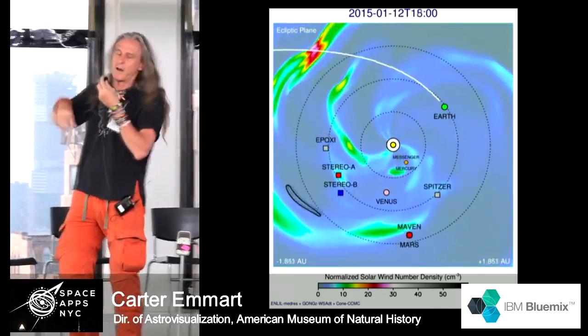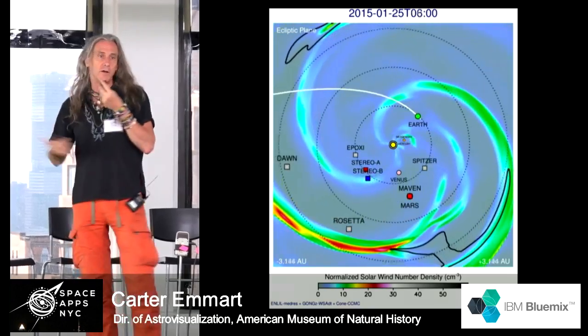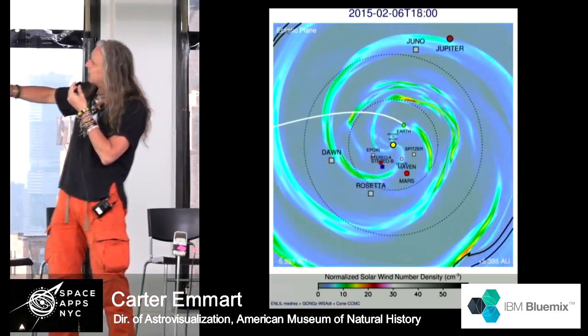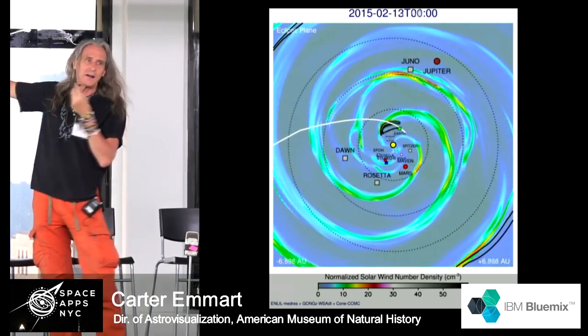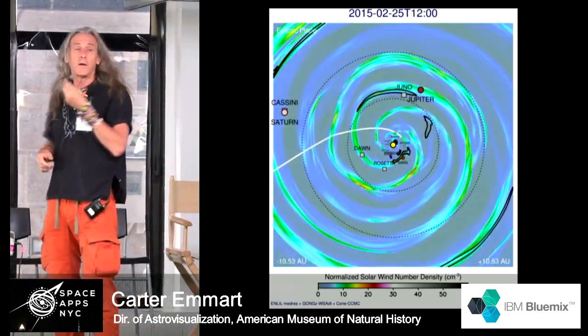This is the revolving sprinkler of the sun, with a mass ejection evolving outward. The sun spins in about 27 days. Here we see a simulation as it's visualized at NASA, just as a cut plane, showing the inner solar system. That white line moving out is the New Horizons spacecraft on its way to Pluto.